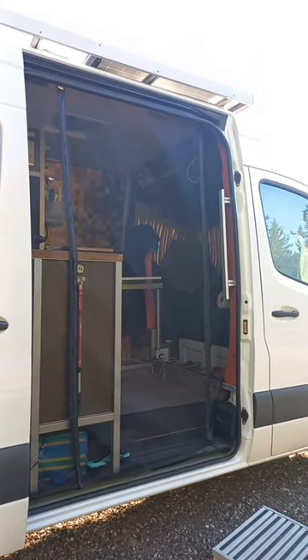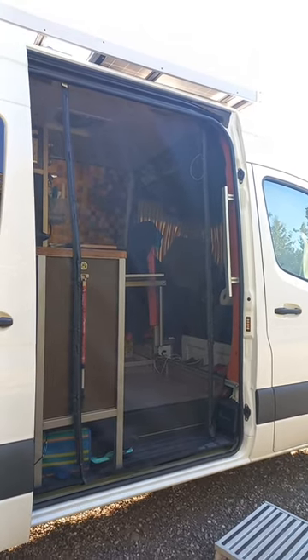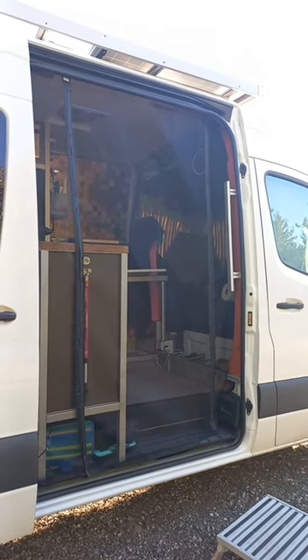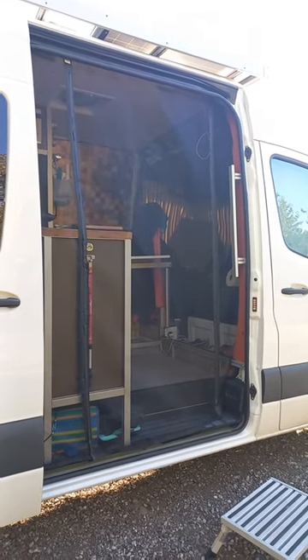We've been on the road for about two weeks and one of the last things we did before we left was put this screen door in. It's by far the best deal on the van — we paid 45 or 47 dollars for it on Amazon. We'll find the link and leave it in the description of the video.